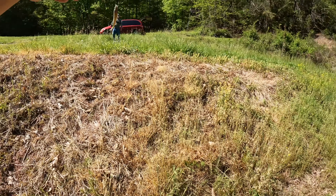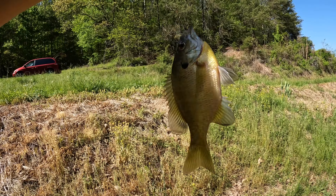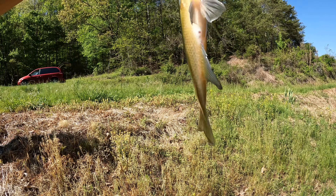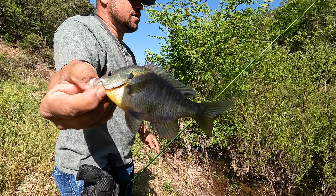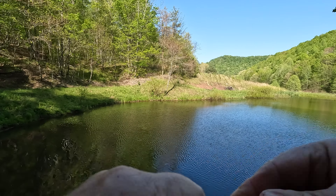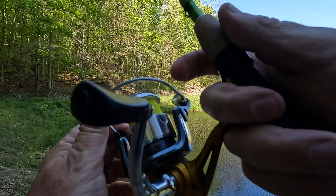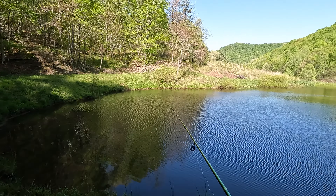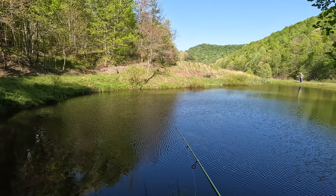I'm out here with Mike Arrigo. This is honestly for Arrigo Outdoor Adventures, his giveaway video. There's another one, y'all — French Creek baits. We're going to get them, guys. They're spawning back here in the corner.